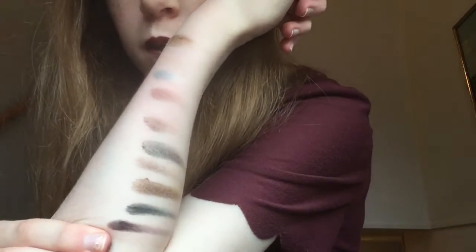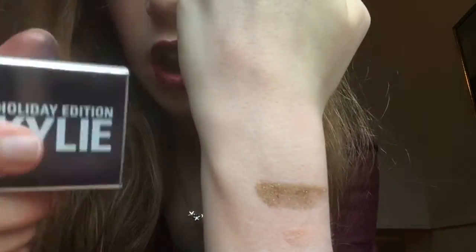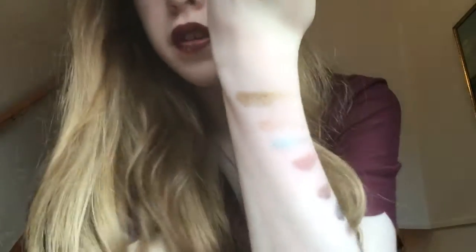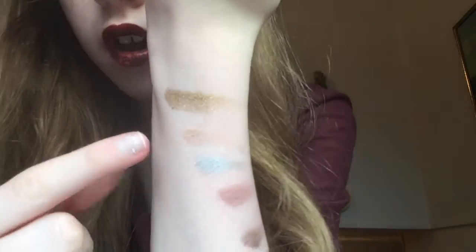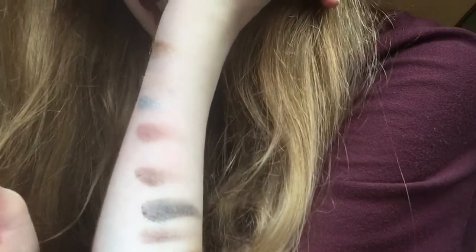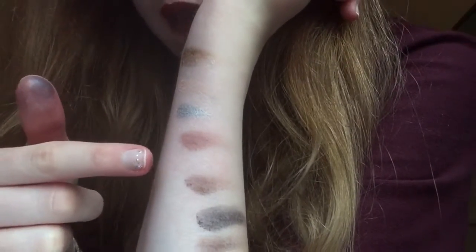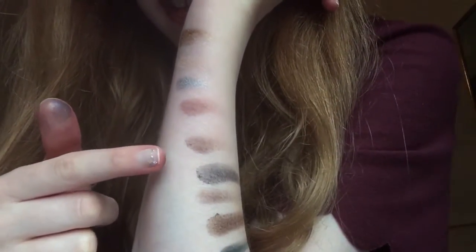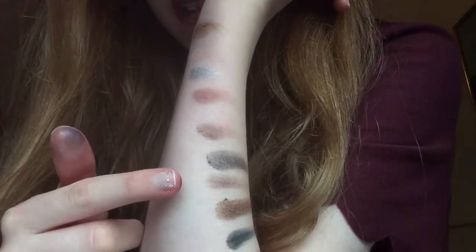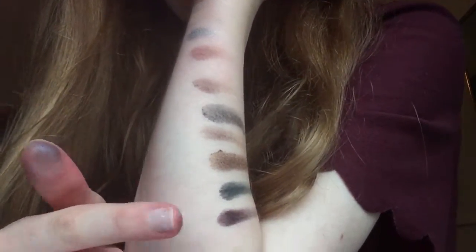So starting up here on my arm: the yellow cream shadow, then Sugar Cookie, Frosty — just turning my arm slightly for brightness — Chestnut, Mittens, Winter, Nutcracker, Gingerbread, Evergreen, and Silent Night.